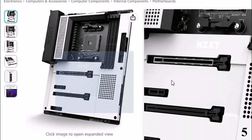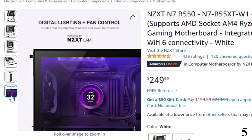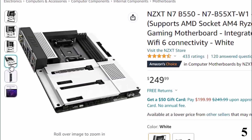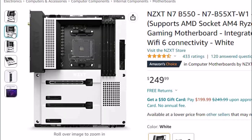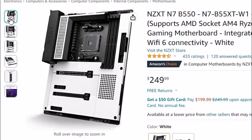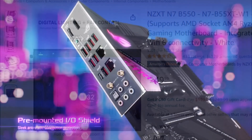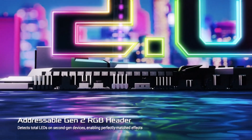The Asus TUF Gaming B650 Plus motherboard comes with plenty of features you need, and none of the fancy features you don't, making it a perfect choice for the budget-conscious AMD builder. Supporting the latest AMD Ryzen processors, you'll find an AM5 socket on this more affordable micro ATX motherboard. Despite a relatively affordable price tag, the Asus TUF Gaming B650 Plus comes with support for PCIe 5.0 for SSDs, dual GPU configurations, and 4x 32GB of RAM. It's a little overkill, but it's nice to have the headroom for future upgrades.